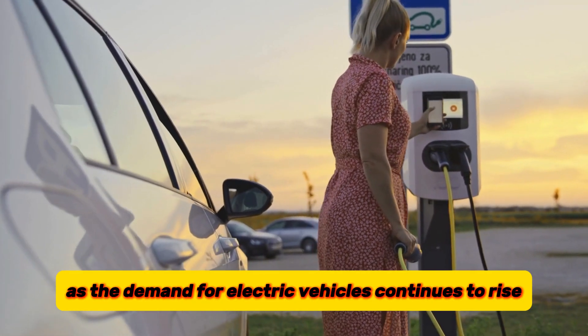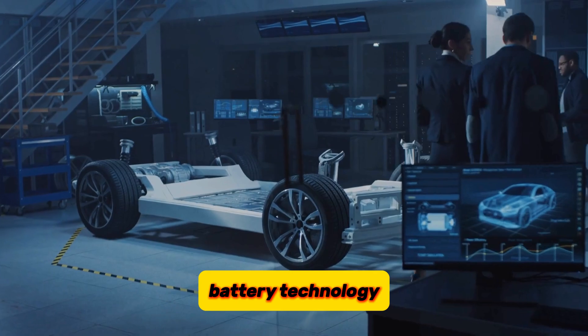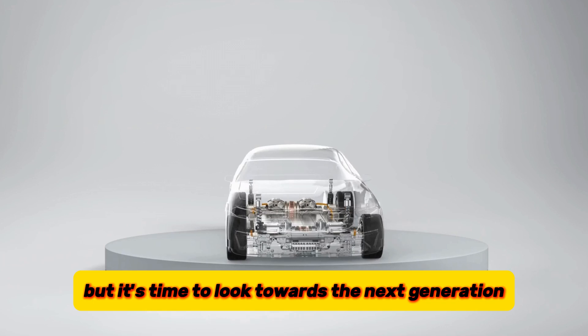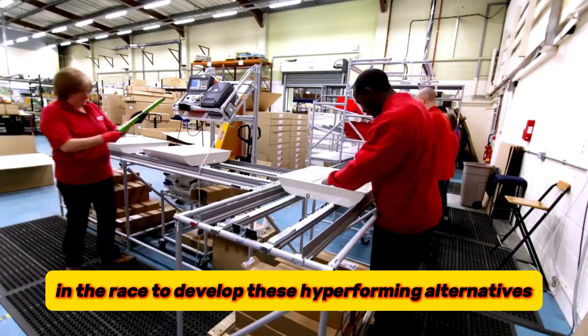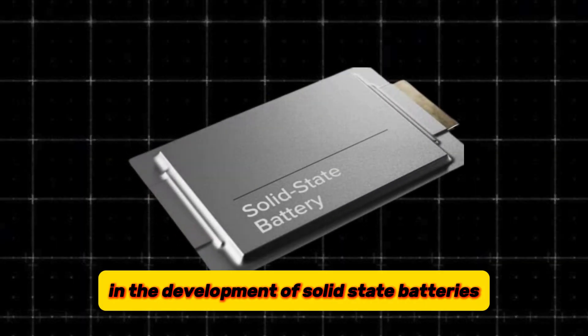As the demand for electric vehicles continues to rise, so does the need for more advanced and efficient battery technology. The current lithium-ion batteries have served us well, but it's time to look towards the next generation of batteries that can offer higher performance and energy density. In the race to develop these high-performing alternatives, companies like Toyota and CATL have been leading the way in the development of solid-state batteries.